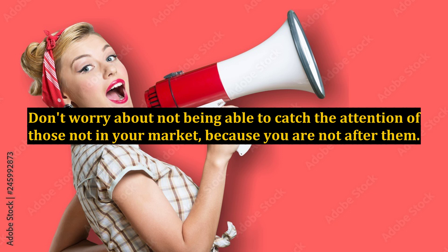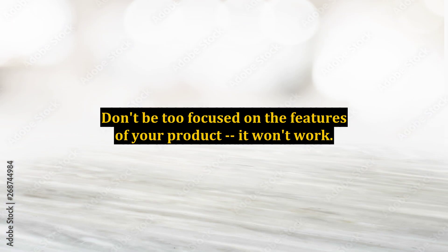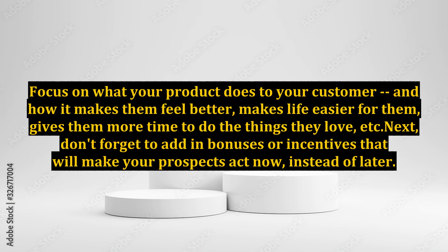Then it's time to make your sales pitch. There's an art to transitioning this well, and you can learn better by reading the sales letters of copywriters you admire. What you'll emphasize at this point is the benefits your prospects will get if they buy your product. Don't be too focused on the features of your product — it won't work. Focus on what your product does for your customer: how it makes them feel better, makes life easier for them, and gives them more time to do the things they love.